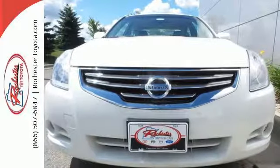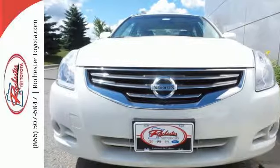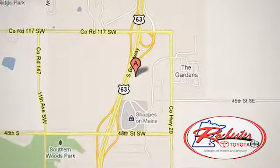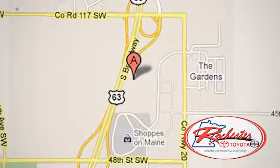It's a nice new addition for you. Make it yours today. Experience the difference at Rochester Toyota Scion. We're conveniently located between 40th Street and 48th Street, southeast on Highway 63 South in Rochester, Minnesota.